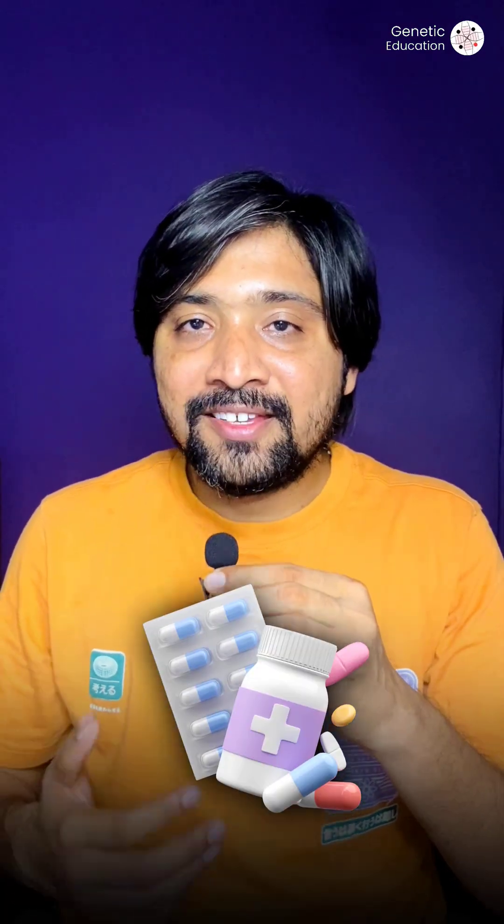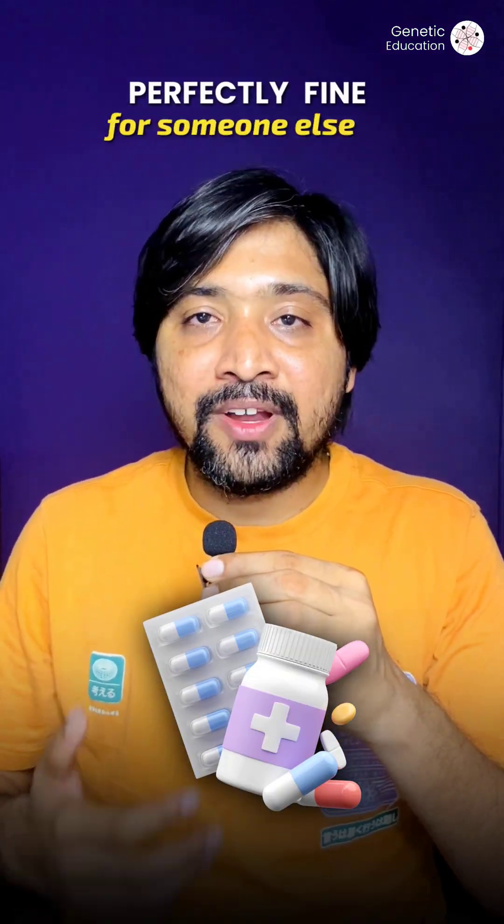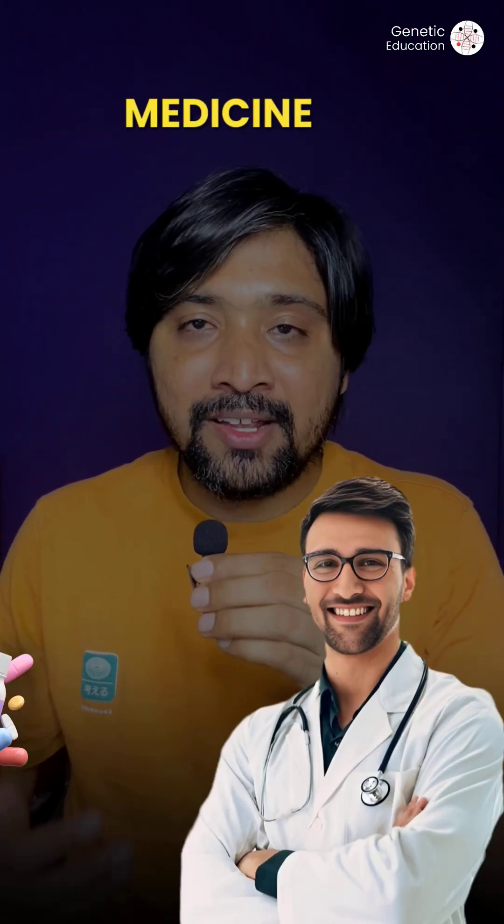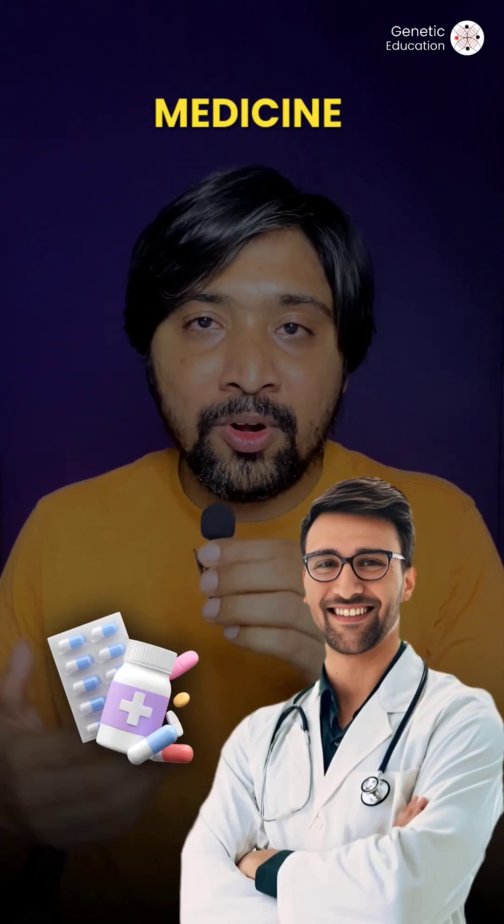Ever wonder why some medicines work perfectly fine for someone else but gave you side effects? It's not your doctor or the medicine that is responsible, but your own DNA.